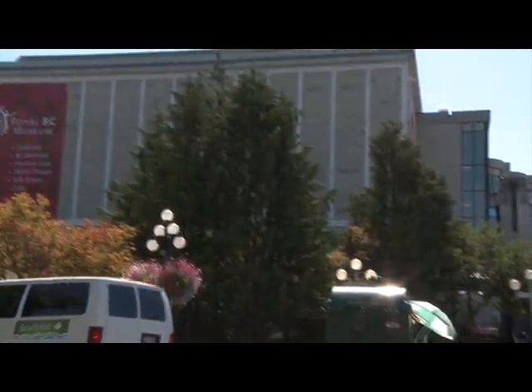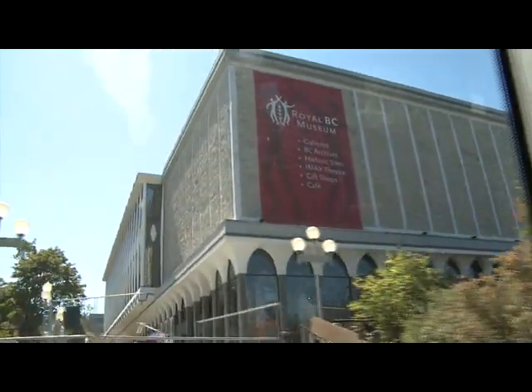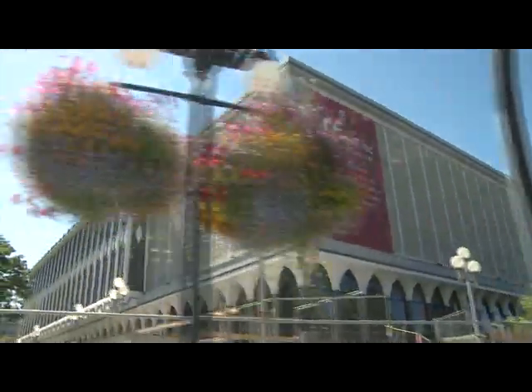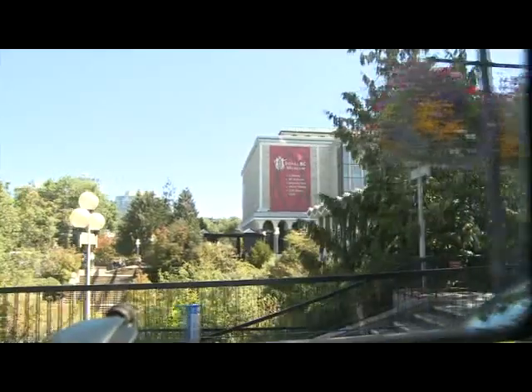This is the Royal British Columbia Museum. It contains a giant woolly mammoth, and masks made by the first people who lived in this area, the Kwa Kwa Kwiwa. Rita, can you tell me how late the museum is open? Yeah, it's open until 5pm. Thank you. Maybe we'll go there later.